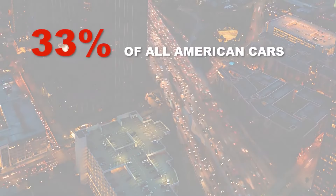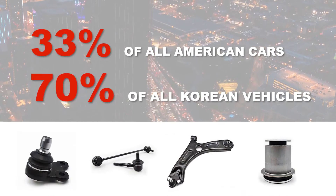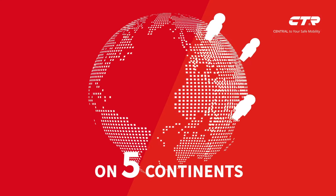In fact, 33% of all American cars and 70% of all Korean vehicles use at least one of CTR's products. It doesn't stop there — CTR supplies chassis parts including ball joints to vehicle manufacturers all over the world.